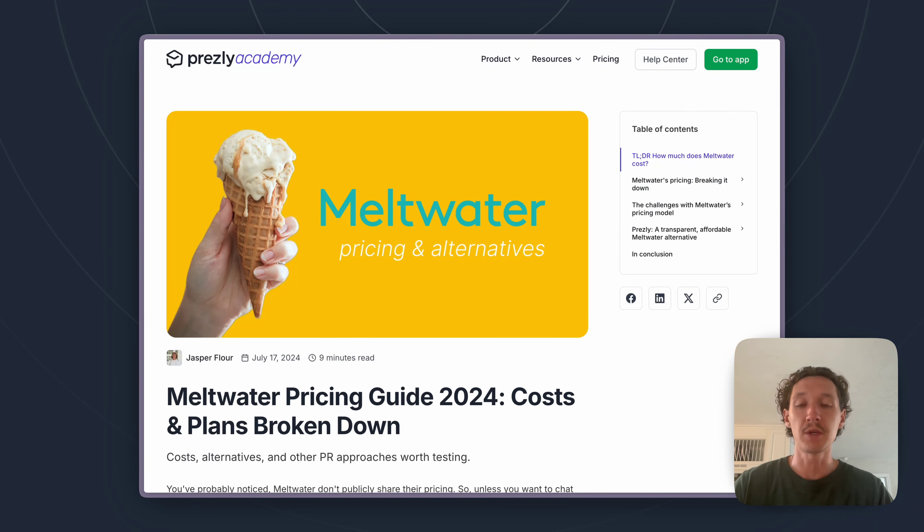Meltwater is one of those PR platforms that doesn't publicly share their pricing. This is similar to other tools like Muckrack, PR Newswire, and Businesswire — we've made videos on those PR tools as well, covering what we found their pricing to be. Meltwater falls into that same traditional category where they want you to reach out to their sales team and get a custom quote, which can be nice but does require time and effort. So in this video, we mostly have estimates from our research. If you want the exact price, reach out to their sales team, but if you're looking for a general ballpark, this should be a perfect fit.